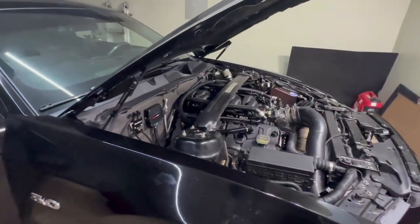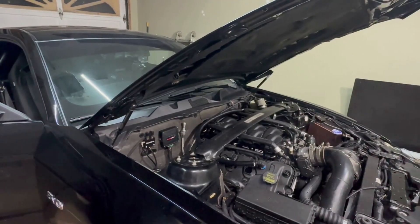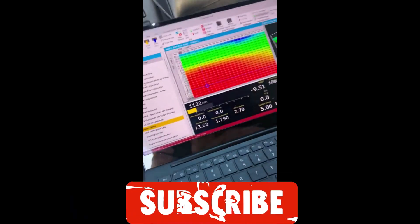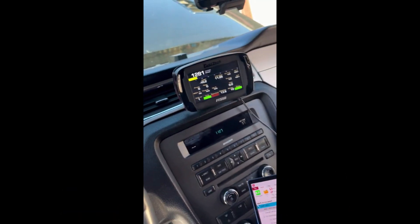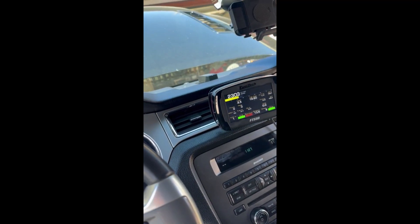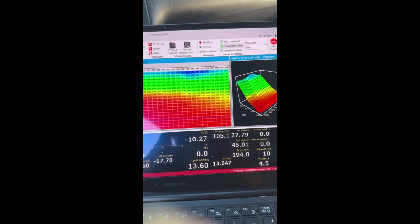Thank you guys — I'll put a quick clip of me tuning it earlier today at the end of the video. Like, subscribe, and I'll see you guys Thursday. I'll see you guys next time.